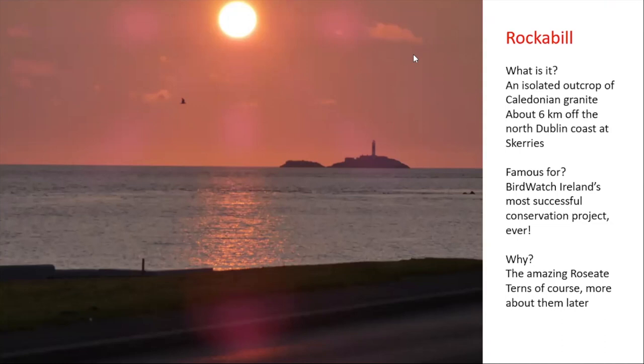It has all this bird life on a very small island, and obviously the most brilliant birds we have there are the roseate terns. This tiny island supports about 60% to 80% of Europe's roseate terns. So all the other colonies are about 20% - next to nothing. Everything happens on Rockabill.